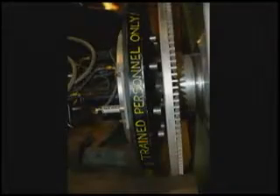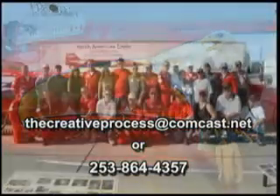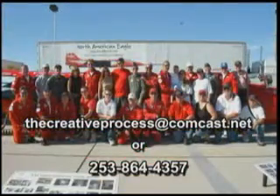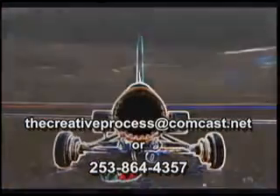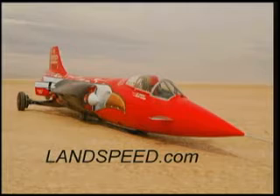If you want to participate in the creative process, send us an email at thecreativeprocessatcomcast.net or give us a call at 253-864-4357. Thank you.